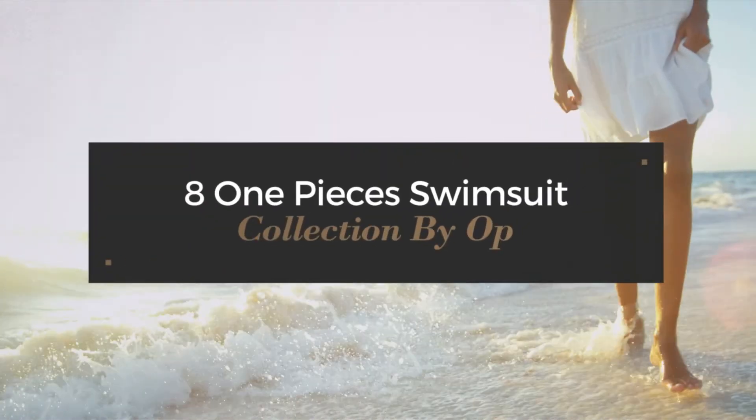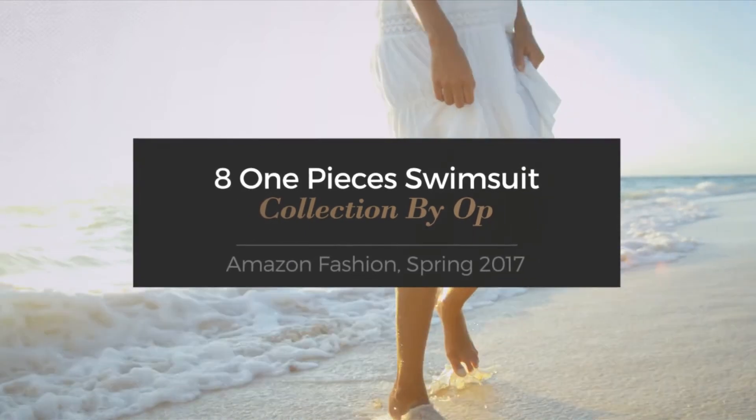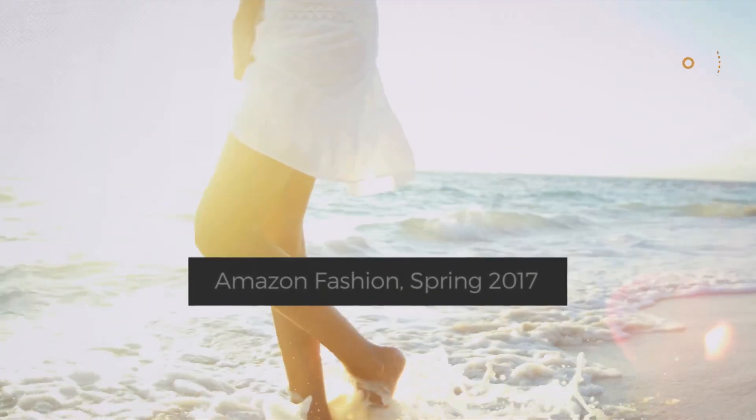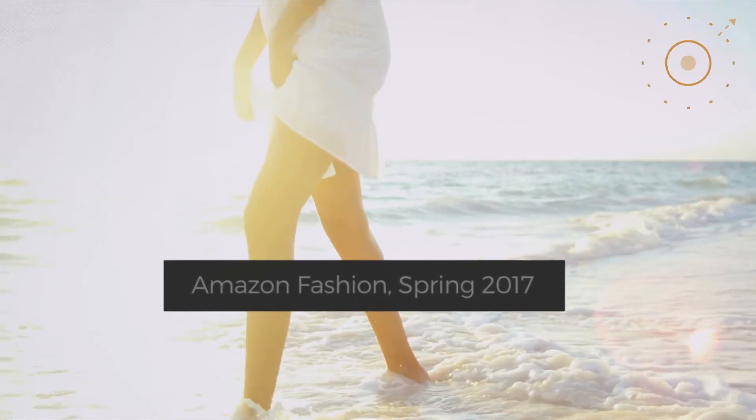8 One-Piece Swimsuit Collection by OP. Amazon Fashion Spring 2017. At any time, click the circle and get the details about your favorite swimsuit.